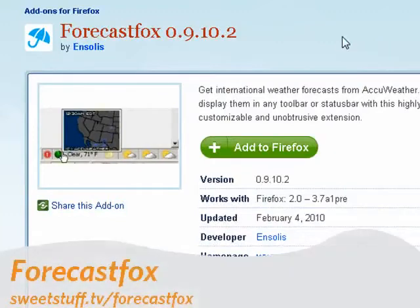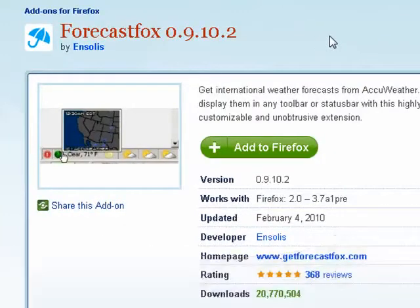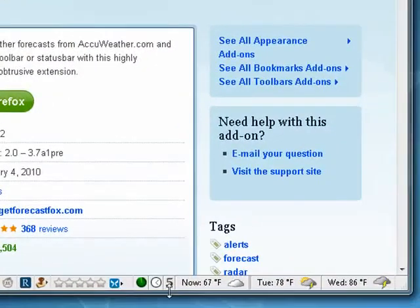And last up, and probably my favorite add-on for Firefox, is Forecast Fox. It was the first add-on I ever installed when I first started using Firefox, and I've installed it in every version of Firefox since. It gives me my temperature right now.